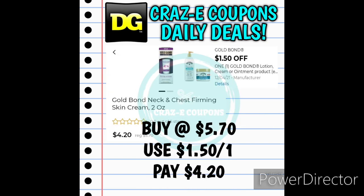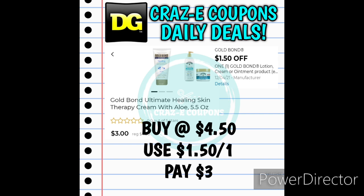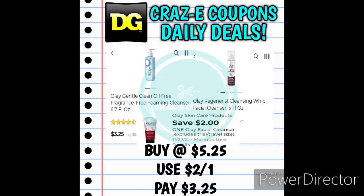We received $1.50 off one for the Gold Bond product. If you want to pick up the Gold Bond Neck and Chest Firming Skin Cream 2 ounces, these are priced at $5.70 — after that digital coupon you'll pay $4.20. Or pick up the Gold Bond Ultimate Healing Skin Therapy Cream with Aloe, 5.5 ounces, priced at $4.50 — after the coupon you'll pay just $3.00.